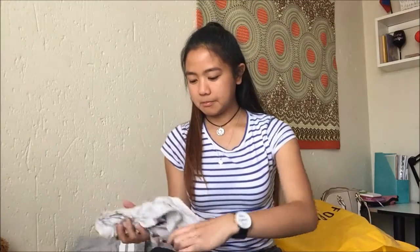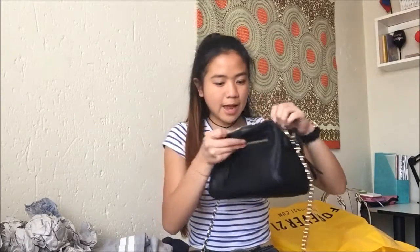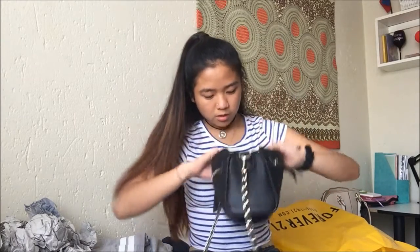The bag zips on both sides and has a zip in the middle, plus a long detachable strap. Inside it has side compartments — probably for sweets and my phone. It's my most expensive item but the leather seems quite durable and I'm trying to use new bags rather than just collecting them. I filmed this on a Saturday.